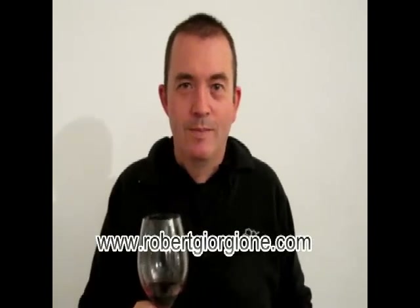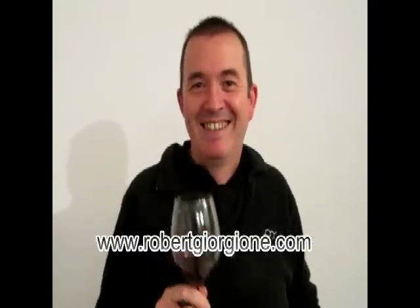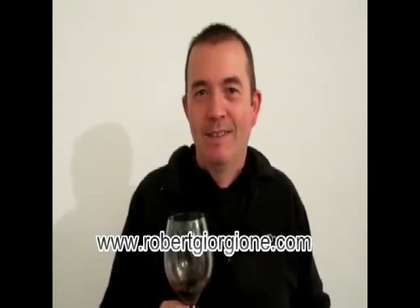This is Robert Giorgione for robertgiorgione.com. I'm here at the Wendoree tasting with one of the people that have really inspired me over the years, especially with regards to wine blogging. This is Jamie Goode of Wine Anorak. Jamie, how are you? Very good, yeah.